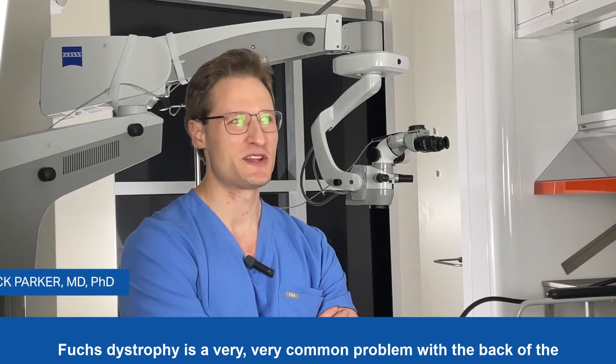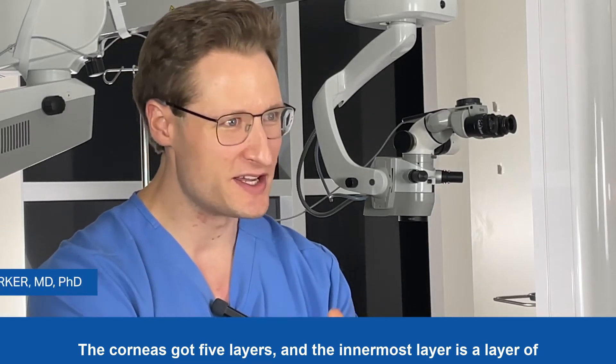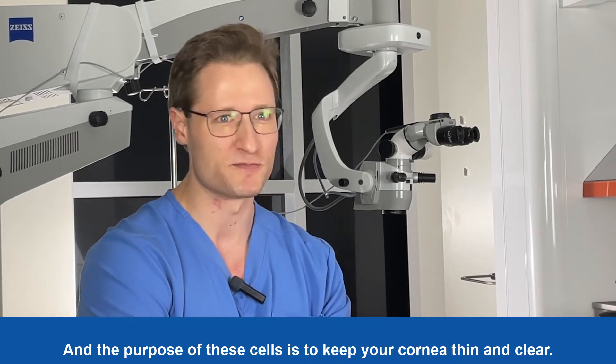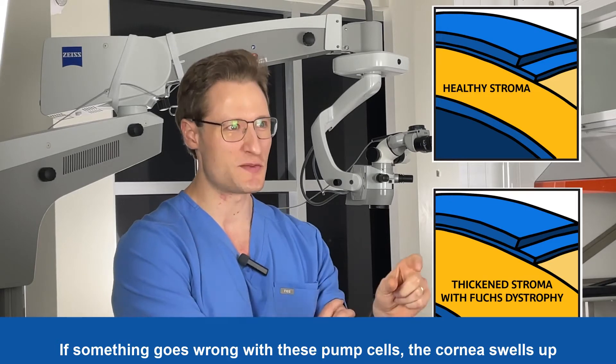Fuchs dystrophy is a very common problem with the back of the cornea. The cornea has five layers, and the innermost layer is a layer of pump cells. The purpose of these cells is to keep your cornea thin and clear. If something goes wrong with these pump cells, the cornea swells up with fluid.